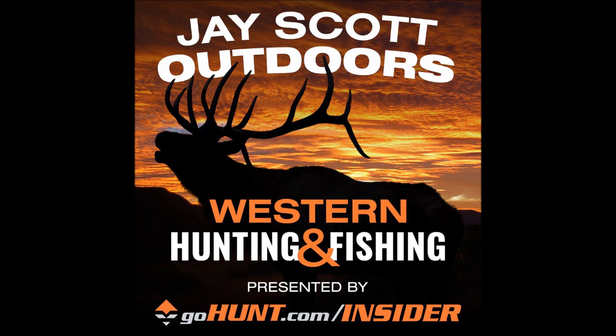The elk hunting in Unit 54 is pretty solid. They consistently harvest bulls in the low to mid-300 class, with good opportunities on five-point bulls and better. They regularly pull bulls in the 300 to 330 class. Unit 54 has been managed a bit differently — it's moved to an over-the-counter system with a cap. Archery, muzzleloader, first rifle, and fourth rifle are draw tags, while second and third rifle are over-the-counter with a cap on numbers, similar to how Idaho manages it.